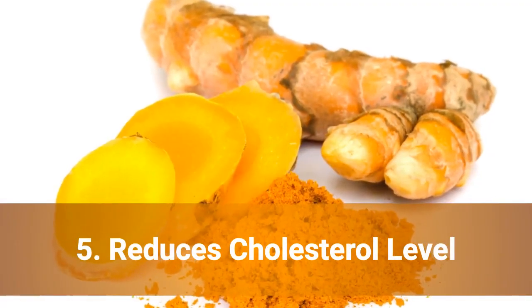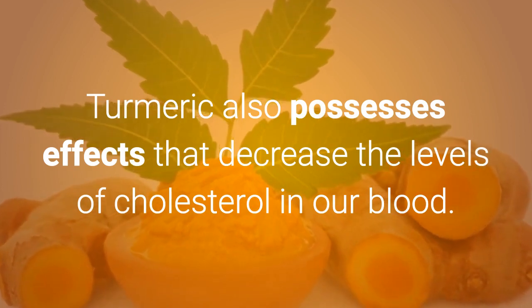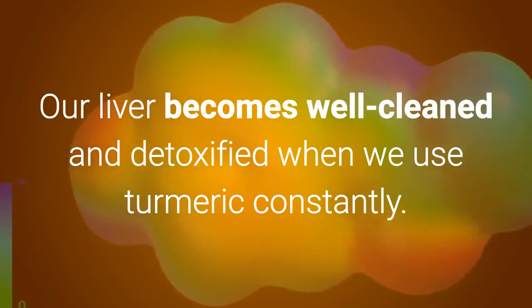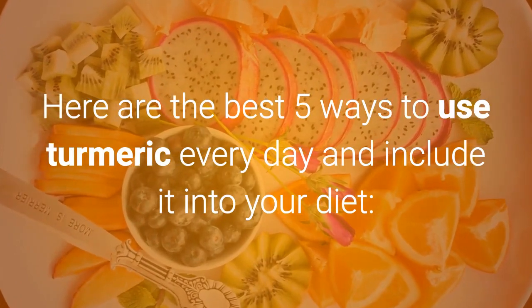5. Reduces Cholesterol Level. Turmeric also possesses effects that decrease the levels of cholesterol in our blood. Our liver becomes well cleaned and detoxified when we use turmeric constantly. Here are the best 5 ways to use turmeric every day and include it in your diet.